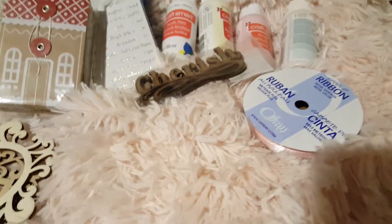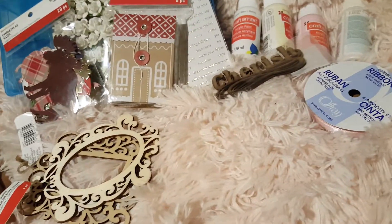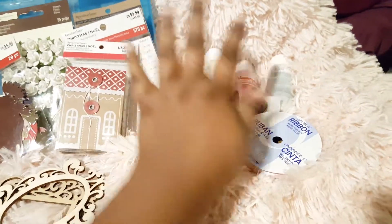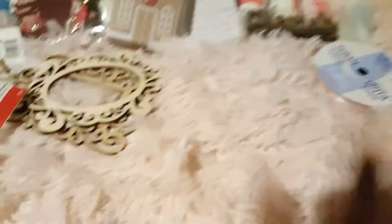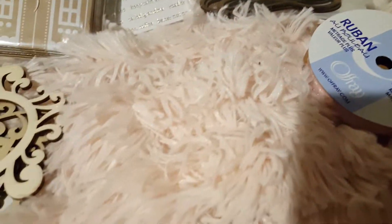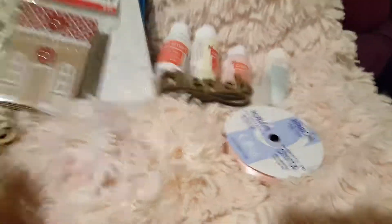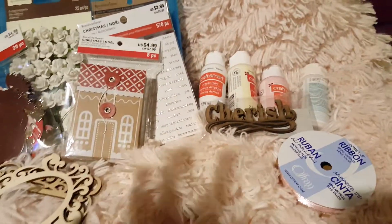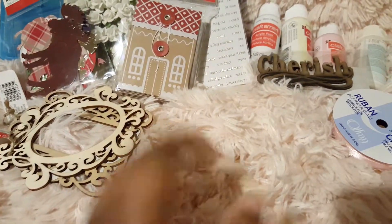That's everything from Michaels. I thought Cherish is very shabby chic — like painted in white, or pink, or vanilla, or pearl, and then put flowers on them. I cannot wait to start shabby-ing up some stuff. I'm definitely going to order some flowers because I know I'm going to need a lot. I have bigger flowers but I need smaller, delicate ones — like rose buds, which are very shabby chic.